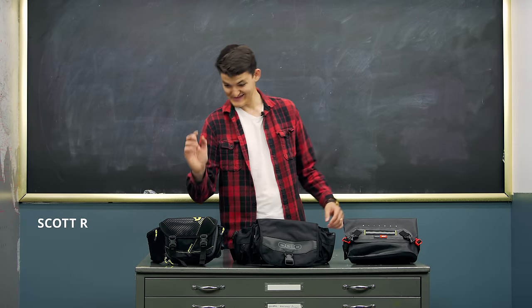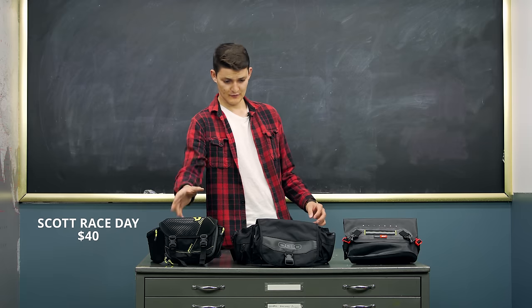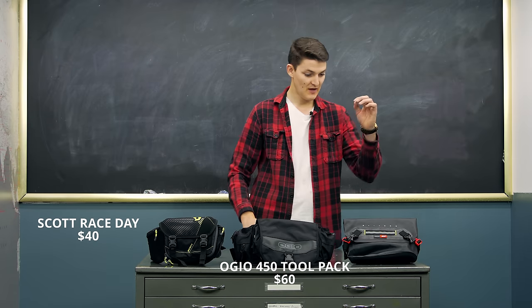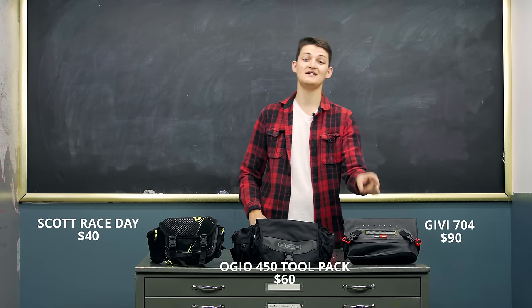Take three examples: the Scott Race Day Hit Bag at $40, the OGO 450 Tool Pack at $60, and the GV704 Gravel T at $90.